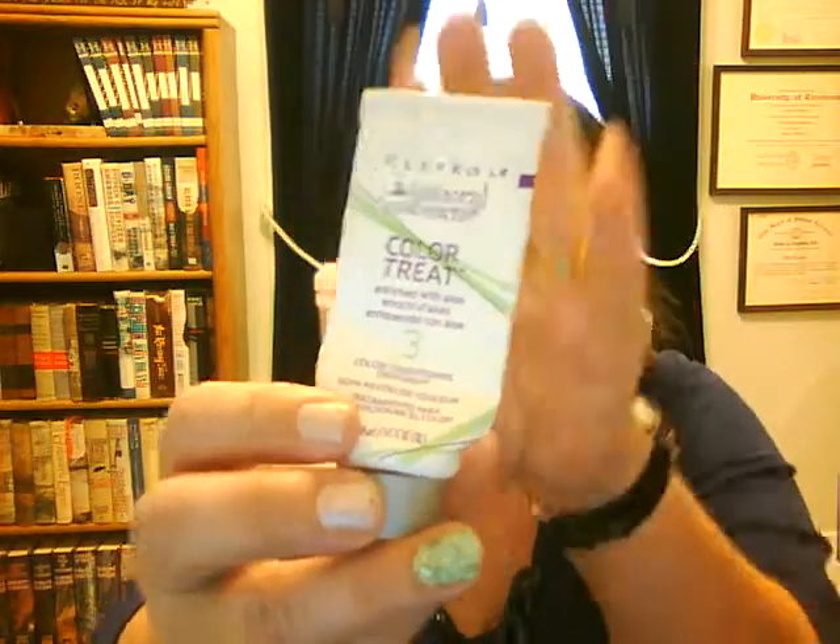With it comes one of these Natural Instincts Color Treat Conditioners. This is actually from the one before — I wasn't very good at using it, so I've got the one that came with that box in my Project Pan.